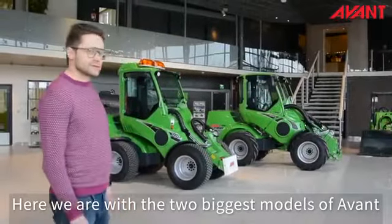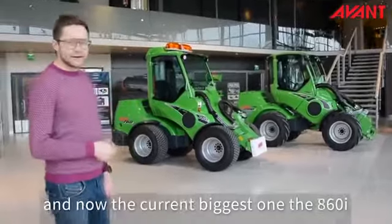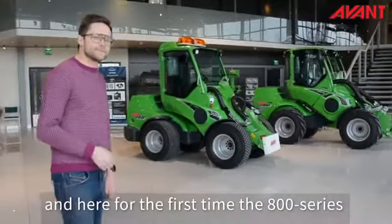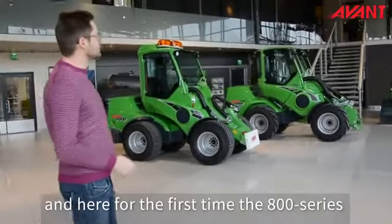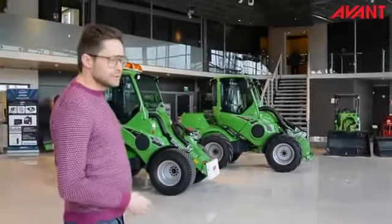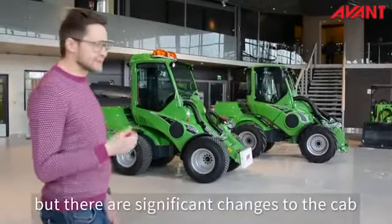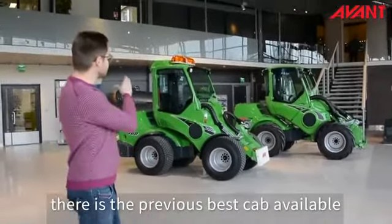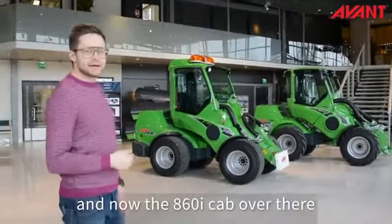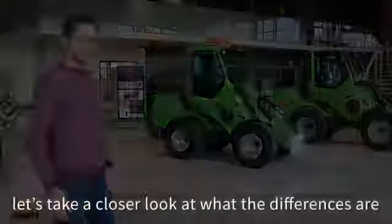Here we are with the two biggest models of Avant. The previous biggest one, the 760i, and now the current biggest one, the 860i. Here for the first time we have the 800 series cab to be seen alive. You can see, even from far away, there are quite significant changes to the cab. There's the previous best cab available and now the 860i cab over there. Let's take a little bit closer look at what the differences are.